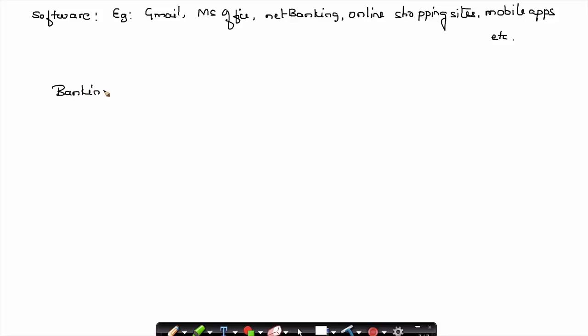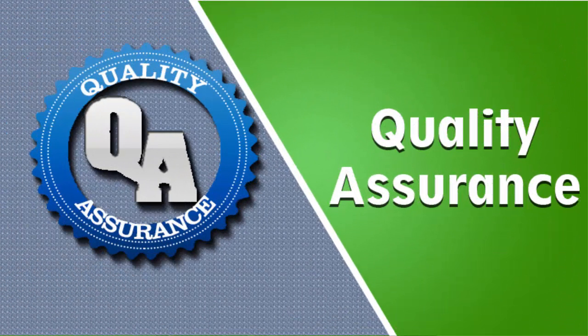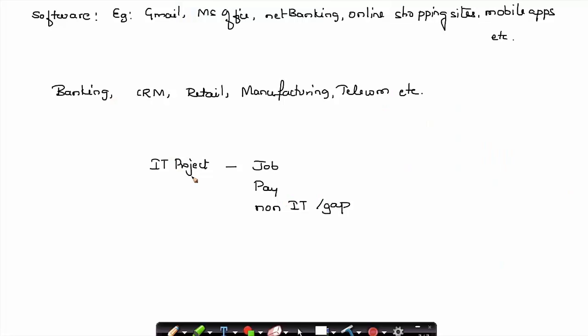Software is applicable to various fields — banking, services, customer relationship management, retail business, manufacturing companies, and telecom business. You name any industry and you find software applications. Due to this wide variety of applications, there are a lot of IT projects currently in demand. People go into IT because there are many job opportunities, good pay, and — most importantly — even if you are from a non-IT background or have a gap in your career, you can still make your career in the IT field.